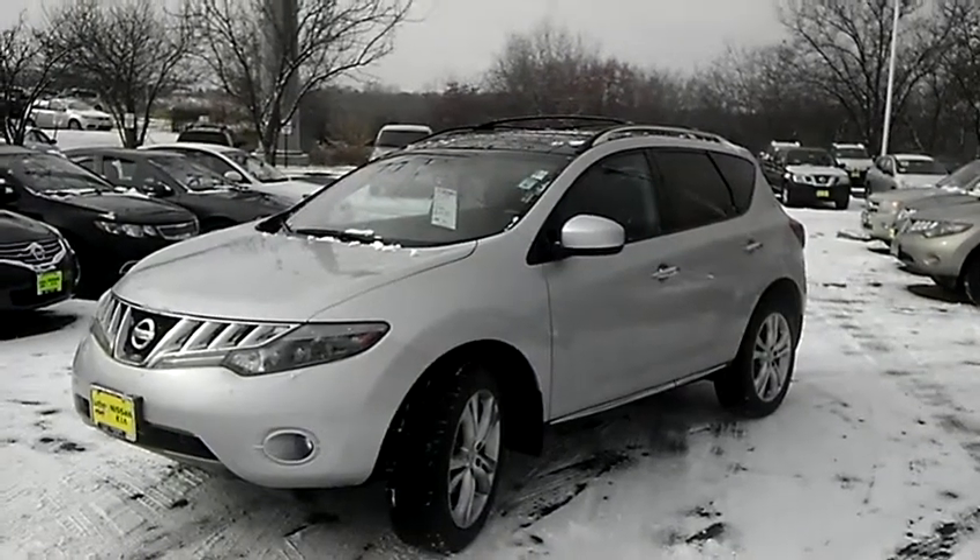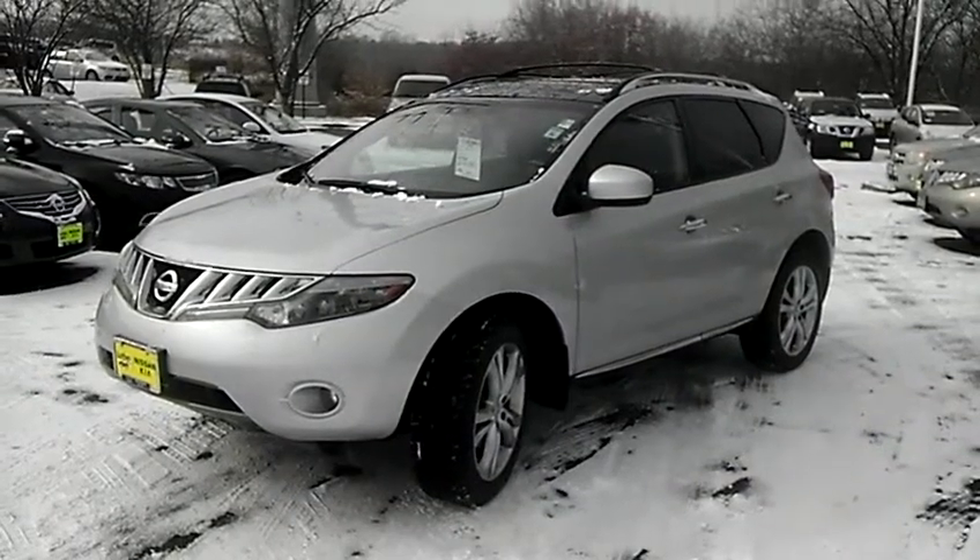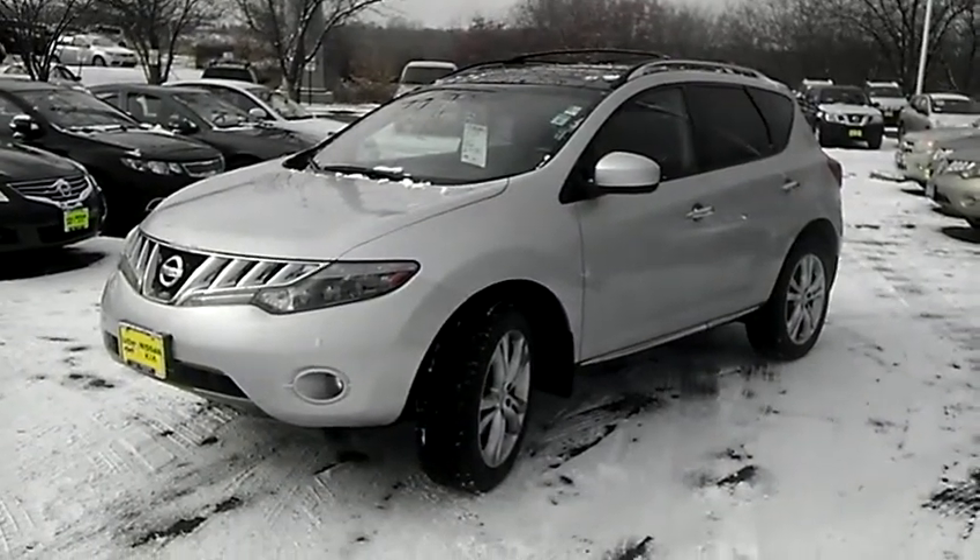Good afternoon, it's Sue at Lutheran Nissan Kia in Inver Grove Heights. Want to take a moment to shoot a video of the 2009 Nissan Murano LE that we have here.